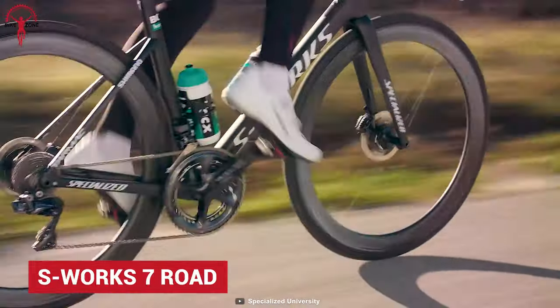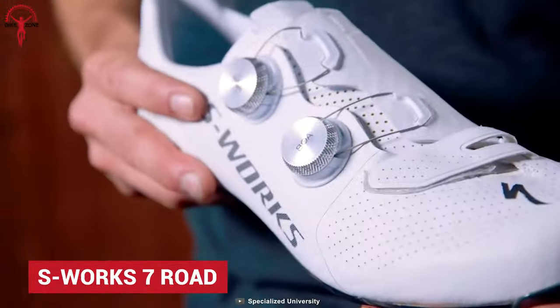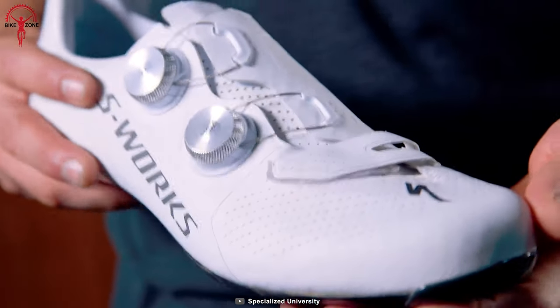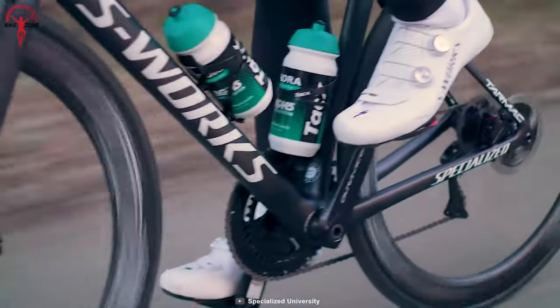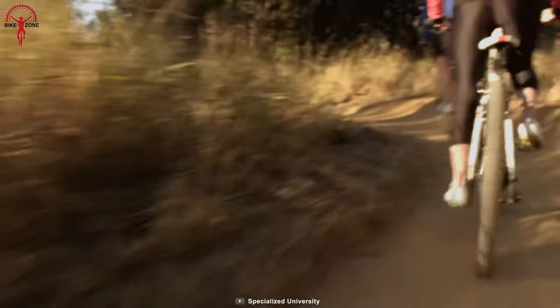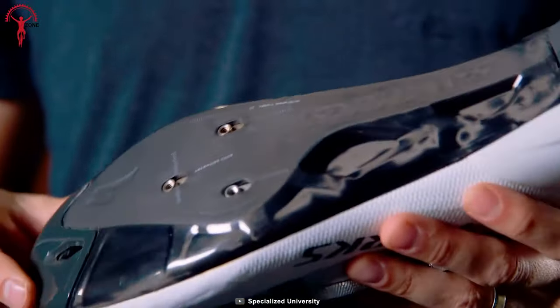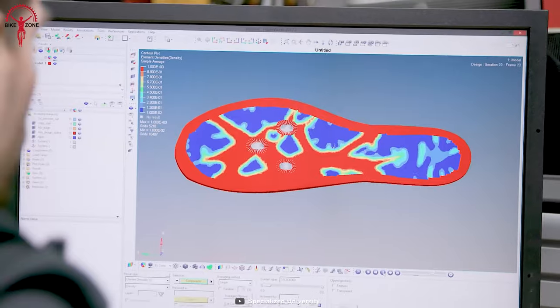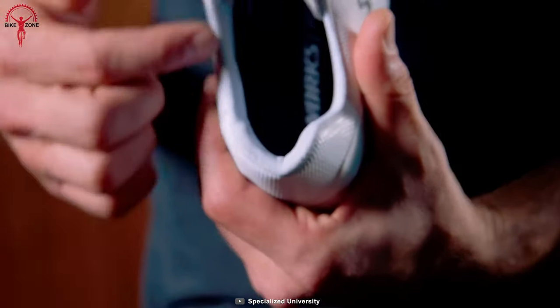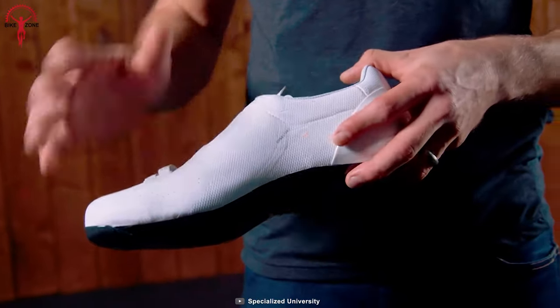With exceptional power transfer, comfort as well as style, this S-Works 7 Road is one of the ideal cycling shoes you can have. Its rider-first technology transfers all the energies from the pedal, so riders can thrive on their performance. The stiffest and up-to-date carbon outsole is one of the unique features of S-Works 7. Its premium materials allow more comfort and ensure your foot stays where it's supposed to be.